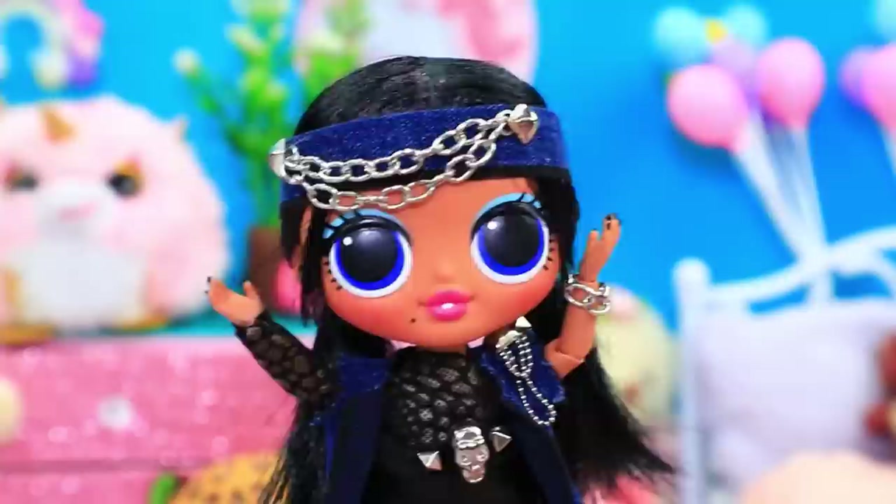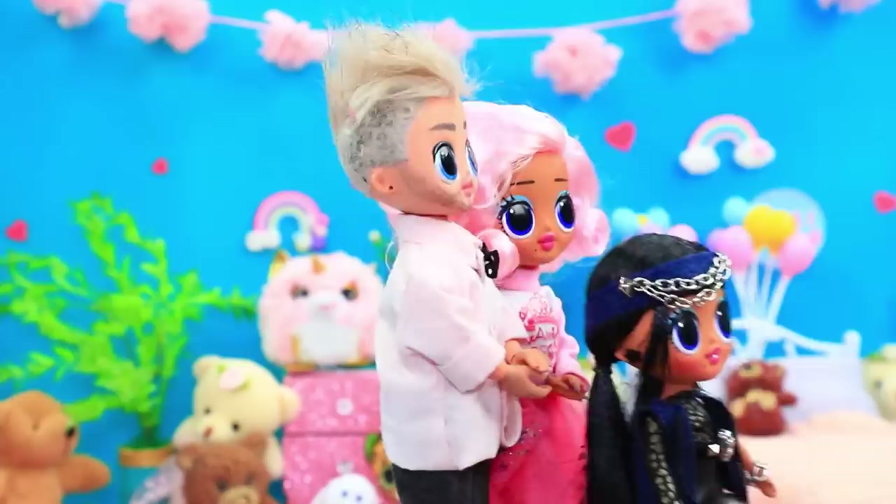Ruby came to her new home. Let me show you to your room. Ugh! Why is everything so pink? Ew!